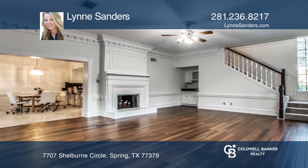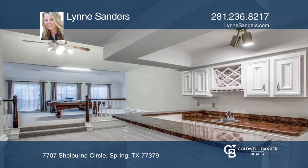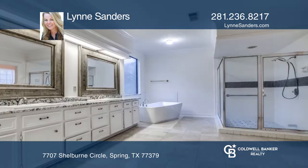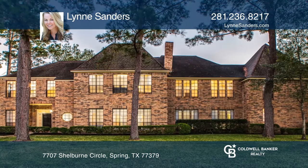Upstairs you'll find a sprawling living space and game room, a large study home office, wet bar for entertaining, and four additional oversized bedrooms and baths. Check out this property for yourself by scheduling a tour with Lynn Sanders.